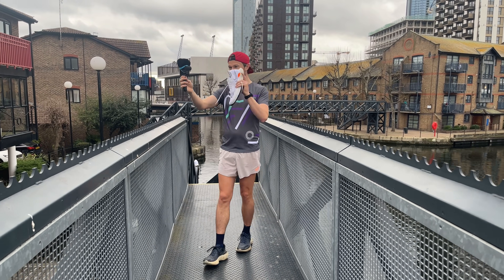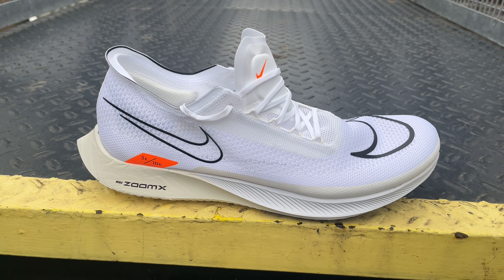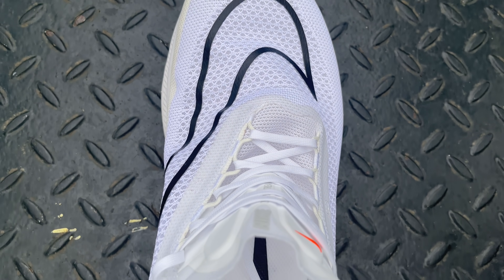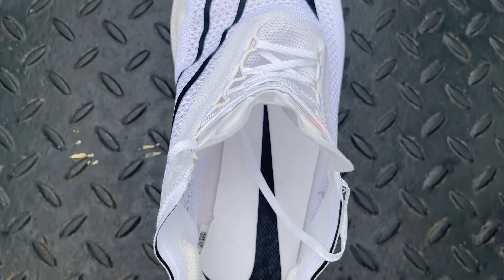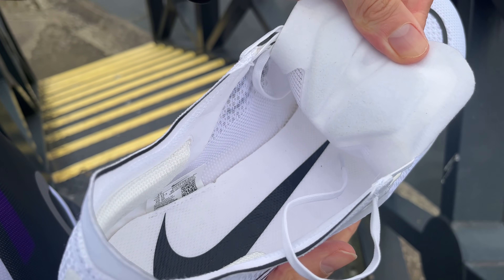We've got a session to do today — training for Manchester Marathon, which is coming up so quickly. Sit back, relax, we've got loads to get through today. Let's get this done. Sorry for the slight delay in videos.